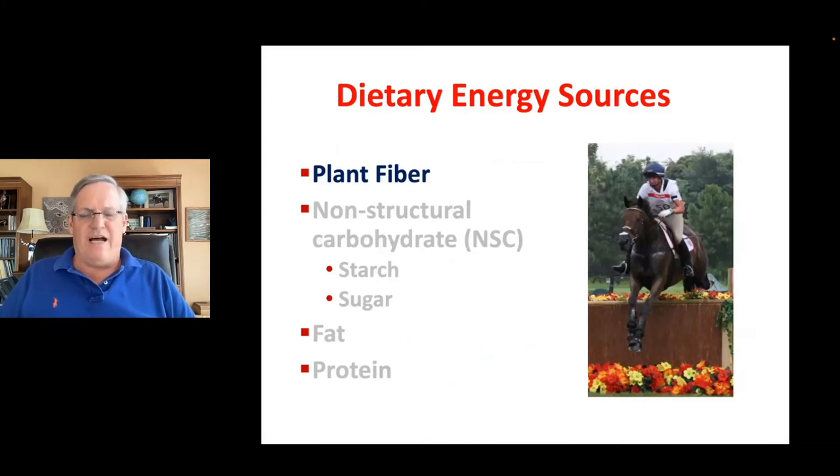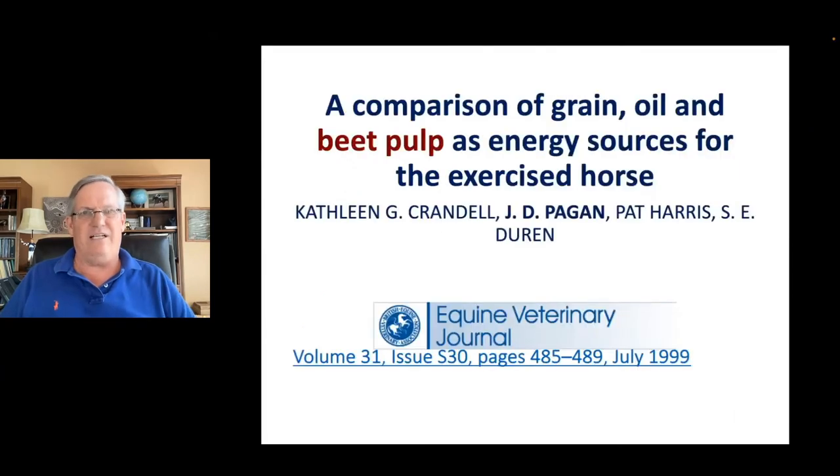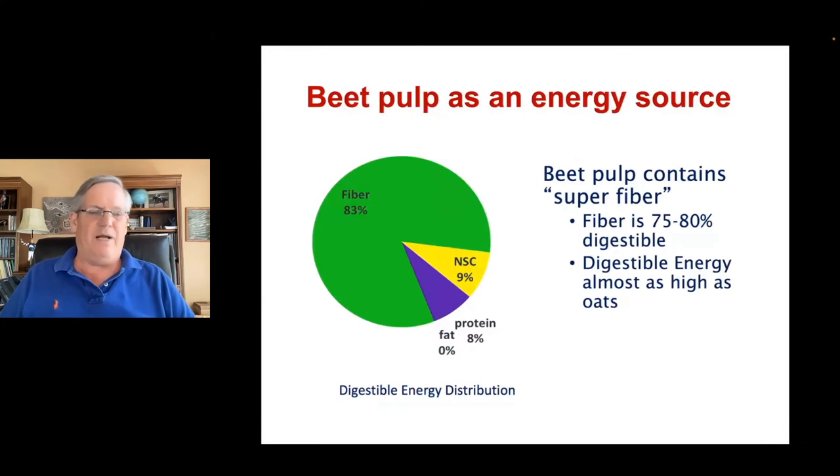Moving on from fat, let's go back to dietary fiber. The reason we weren't using dietary fiber is because it didn't have enough calories. However, there are sources of dietary fiber that do have enough calories — beet pulp kind of leads the pack there. We call beet pulp a super fiber because it's extremely digestible. In this category we also include soy hulls, which have digestibilities much higher than traditional forages like pasture or hay. Beet pulp can have almost as much digestible energy as oats, so we use these fermentable fibers as a tool to supply energy in horses where we don't want too much carbohydrate or too much fat.